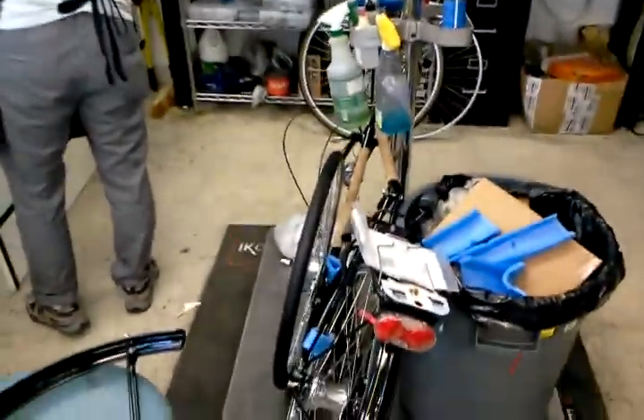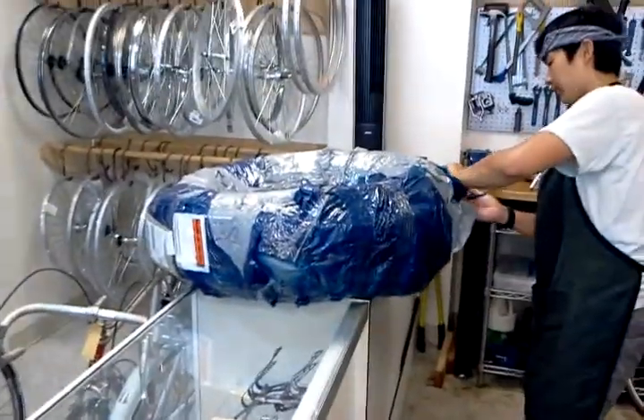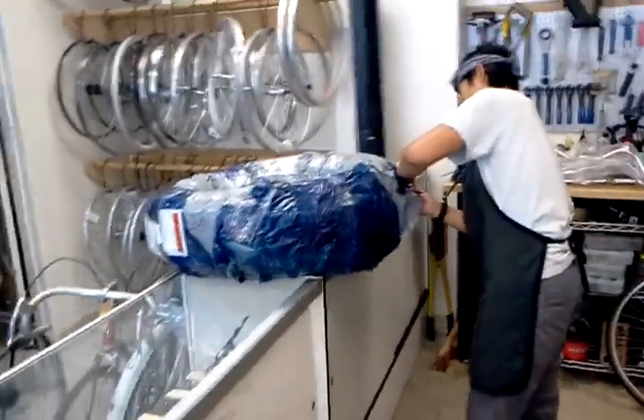We just received a Pashley Roadster 26-inch, as well as a big stack of Schwalbe tires, which is dutifully being opened now.